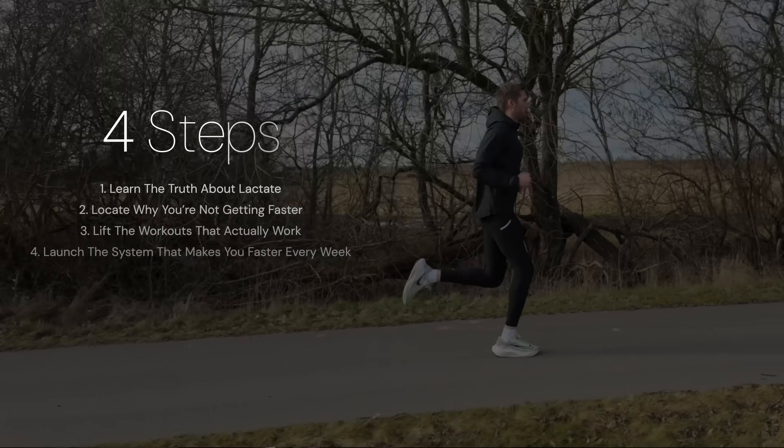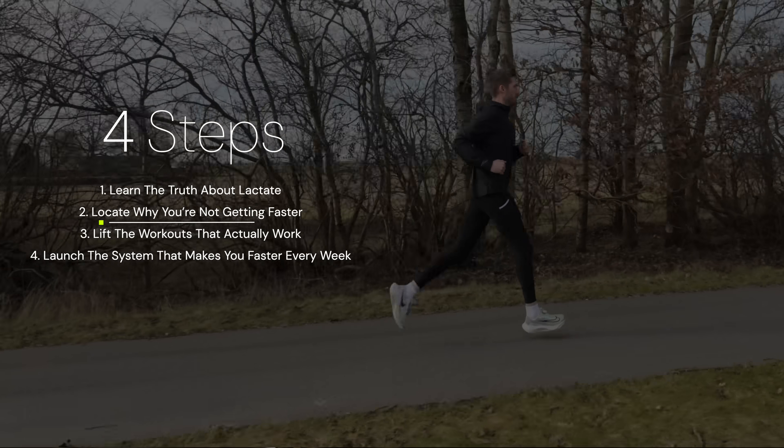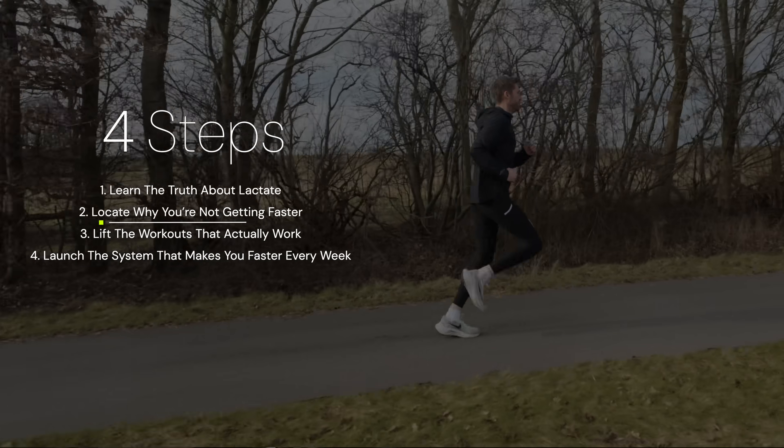Or you can just think of LT1 as when you go from easy to medium, and LT2 as when you go from medium to hard. So how do we actually train LT1 and LT2 so we can start to run faster? Our bodies are actually quite simple — they adapt to what you throw at them. So if you want to improve your lactate thresholds as fast as possible, you need to spend as much time as possible training near LT1 and LT2.